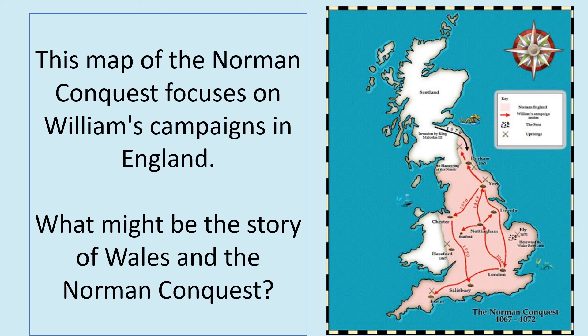This map of the Norman Conquest focuses very much on William's campaigns in England, but we can see there on the west of Britain we can see Wales, and we're going to focus on what might the story of Wales be within the Norman Conquest.